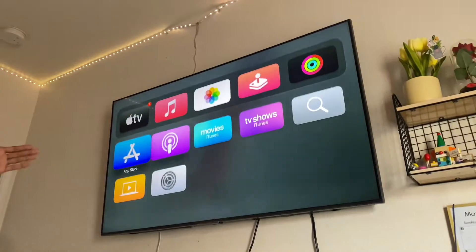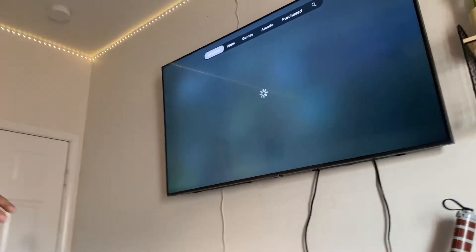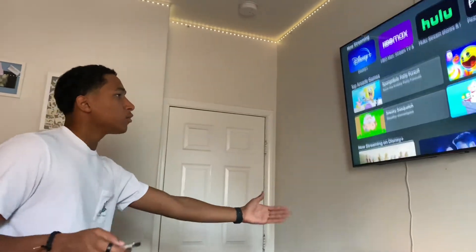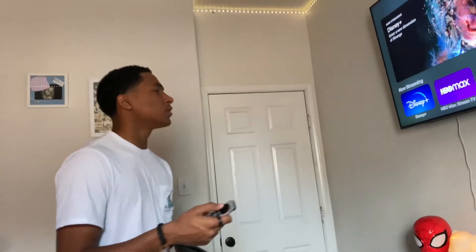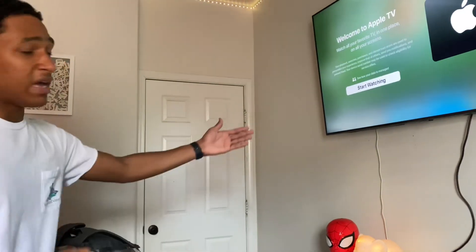They have a lot of different stuff here because of the App Store — you can download everything you want. If you want to get Netflix, Hulu, HBO, Disney Plus — you can even download games on here. We don't have anything downloaded, but we do have Apple TV on here.